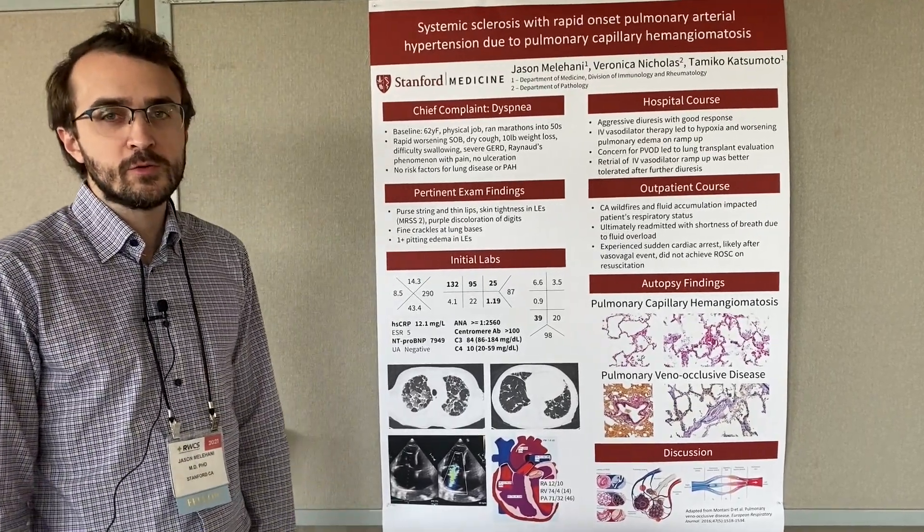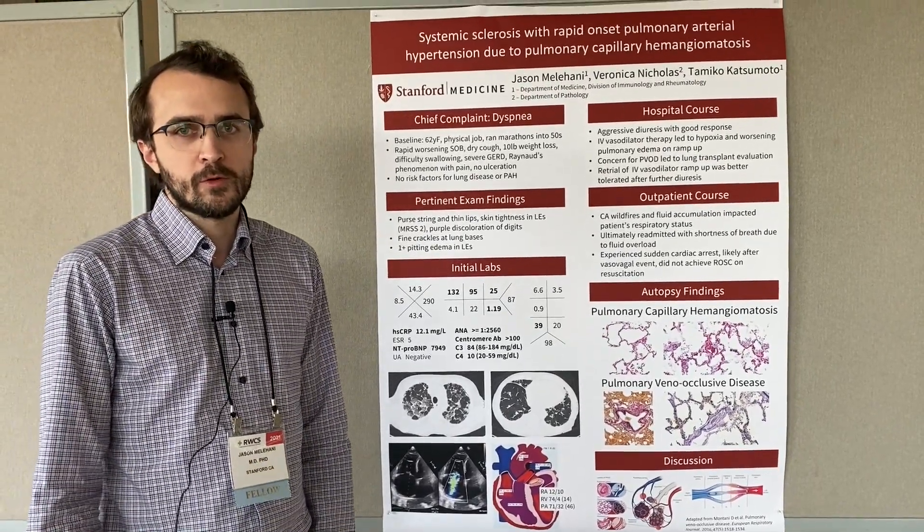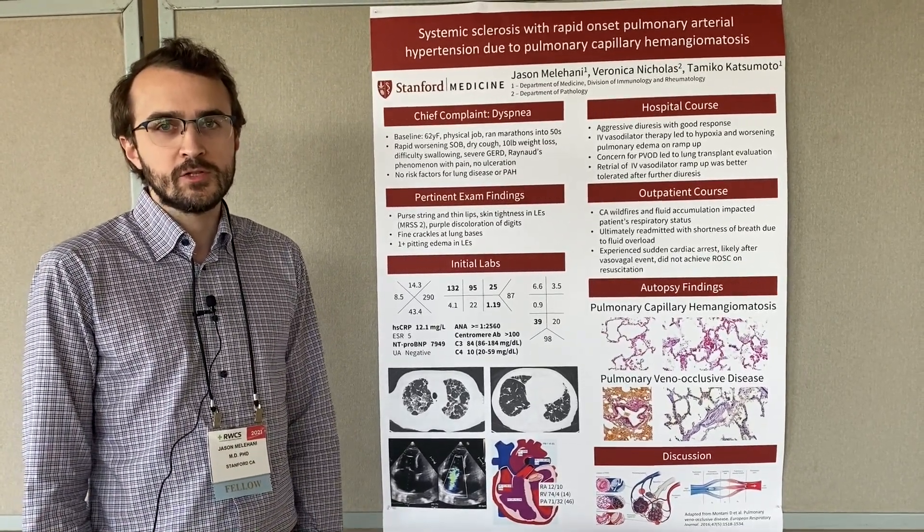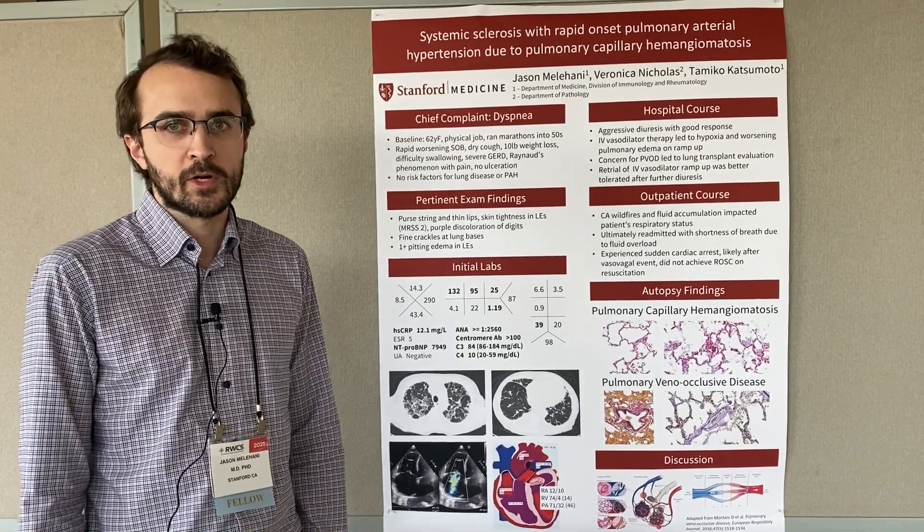This patient was a 62-year-old woman who initially was referred to the pulmonary hypertension group, and then later connected with our group when it appeared that she had a connective tissue disease as the explanation for her pulmonary hypertension.